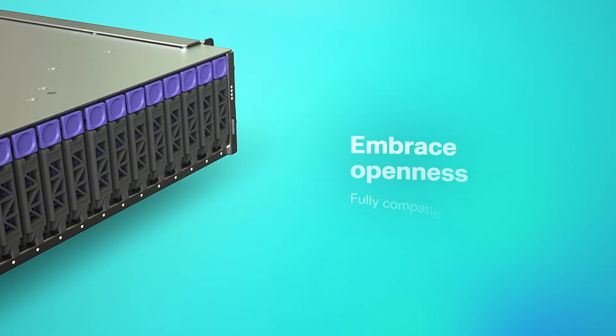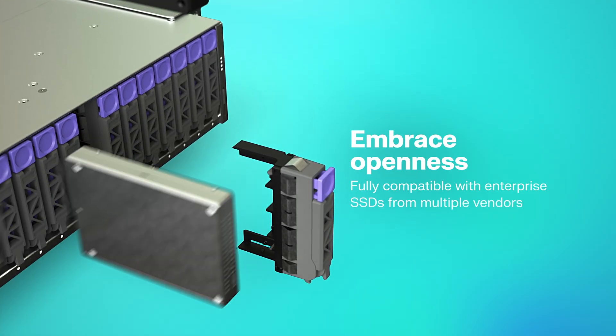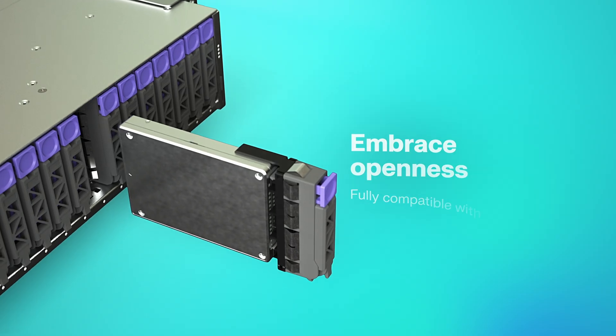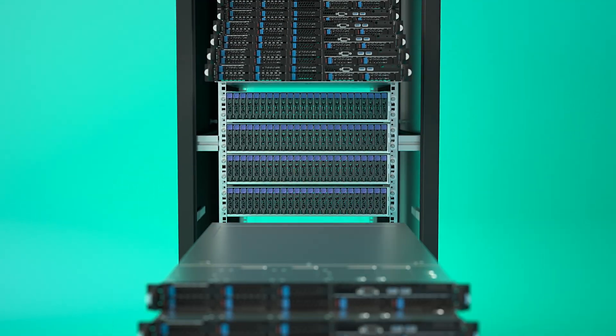OpenFlex Data24 embraces openness. It's fully compatible with enterprise SSDs from multiple vendors, as tested by the Open Composable Compatibility Lab, giving you the freedom to choose what works best for your environment.